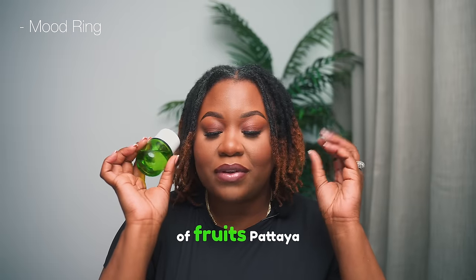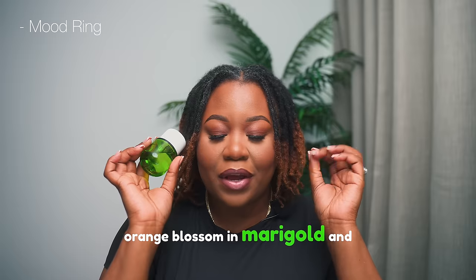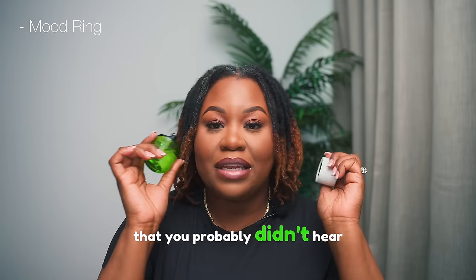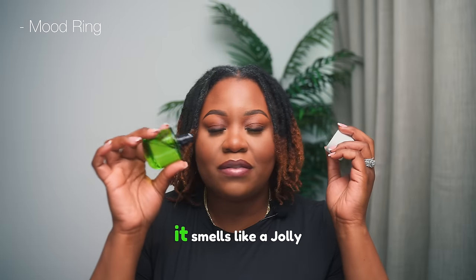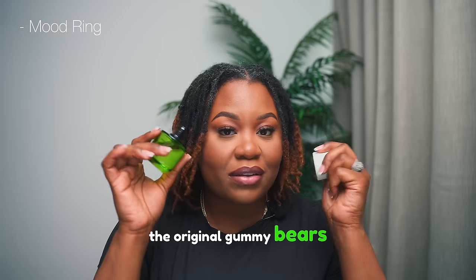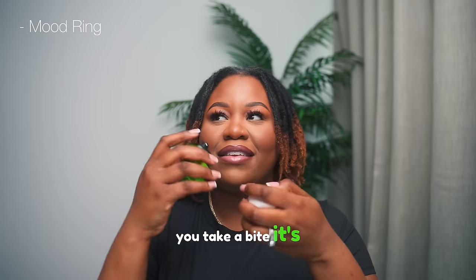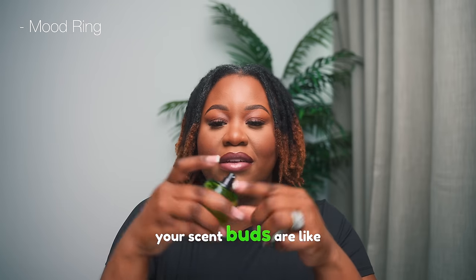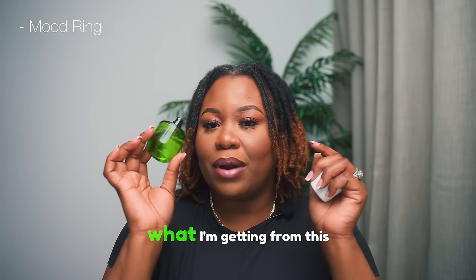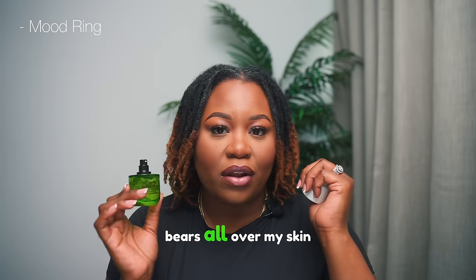Fleur Mood Ring has top notes of fruits, pitaya, and orange; middle notes of jasmine, sandalwood, orange blossom, and marigold; and base notes of musk, amber, and patchouli. I really like it — it smells like a jolly rancher, almost like a gummy bear. You know those original gummy bears from the store? You open it up and it smells just like this. It feels like I am spraying gummy bears all over my skin.